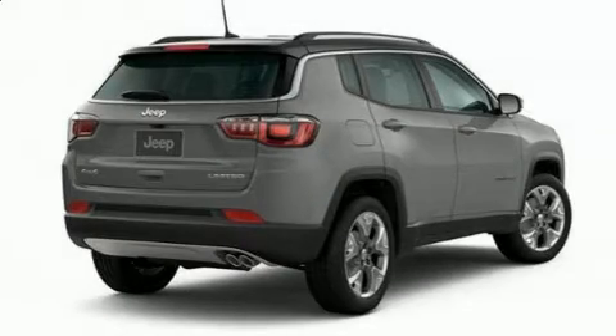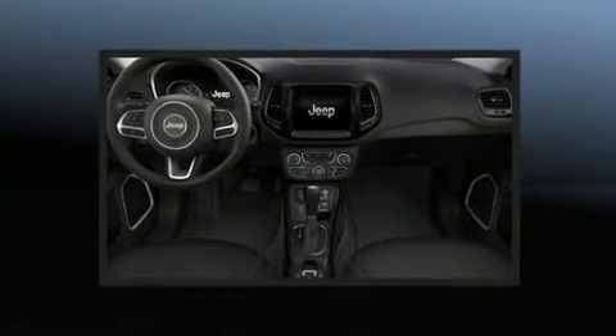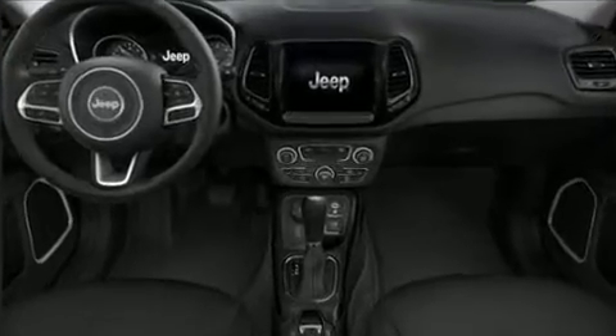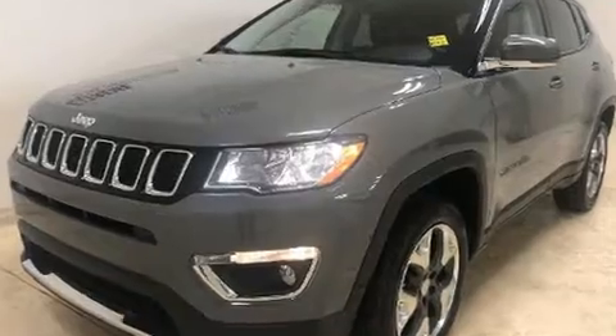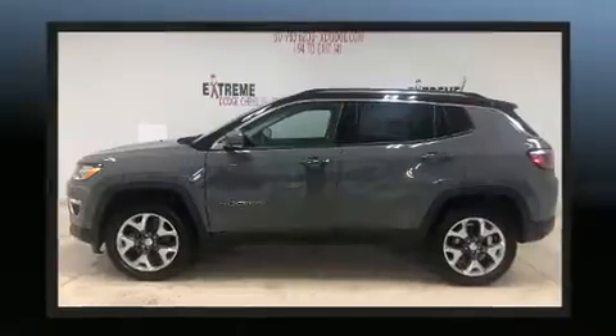You can expect a lot from the 2020 Jeep Compass. It features four-wheel drive capabilities, a durable automatic transmission, and a 2.4-liter four-cylinder engine. It includes heated seats, a trip computer, front fog lights, a roof rack, and rear wipers.